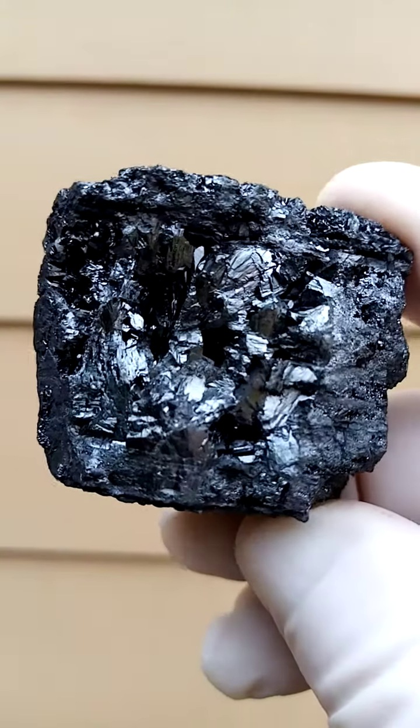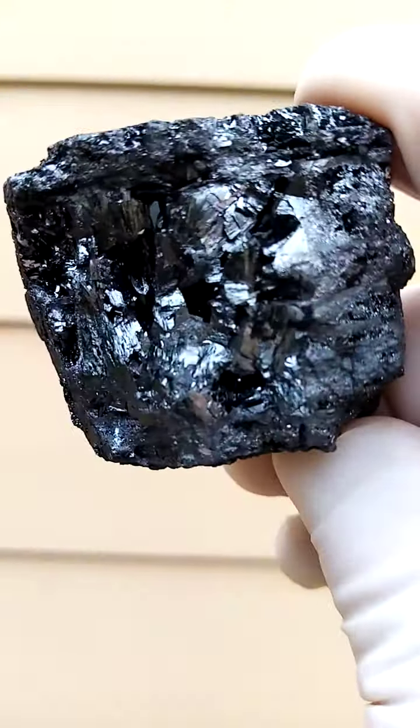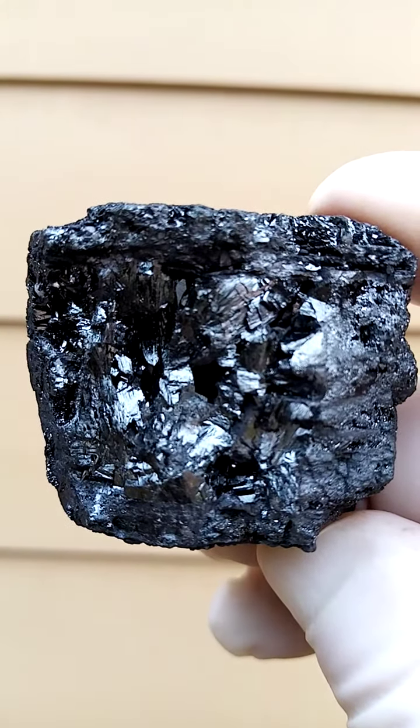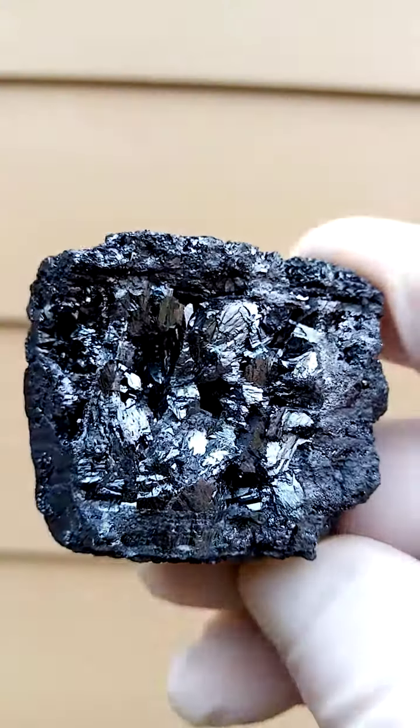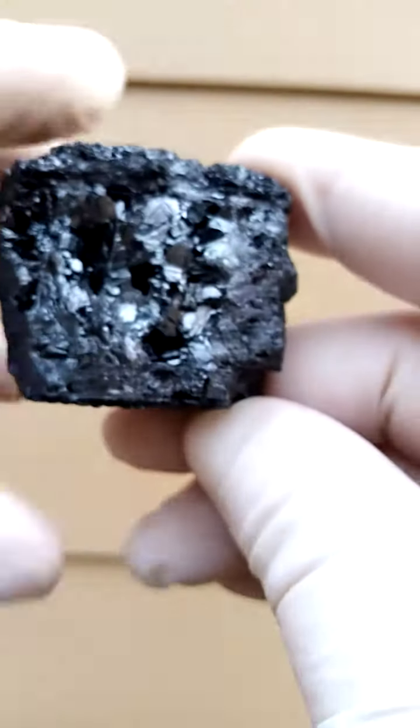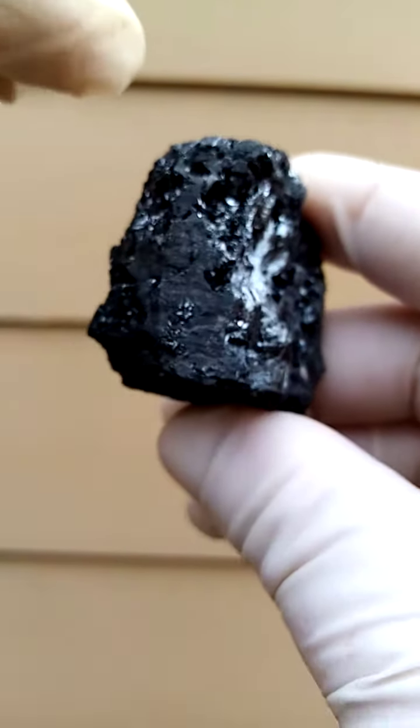To me, quite magnificent from this particular deposit, which would be the Channing Touman, Northern Cape of South Africa. You have a whole lot of manganite crystals trapped inside almost a sandwich of matrix.